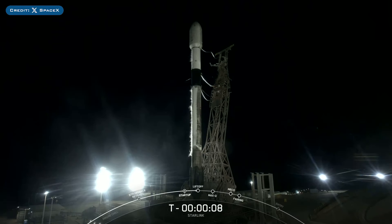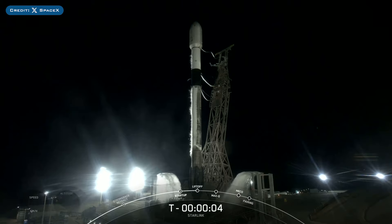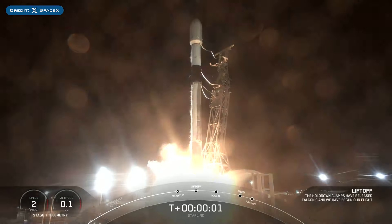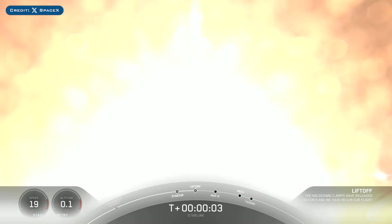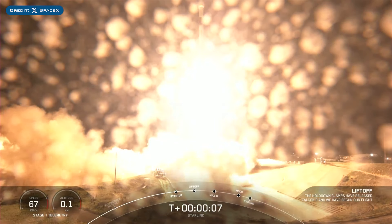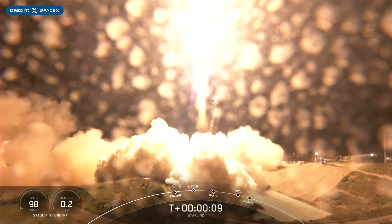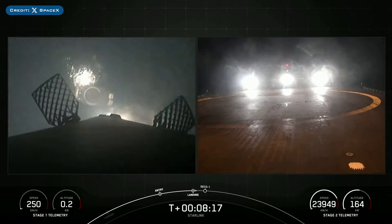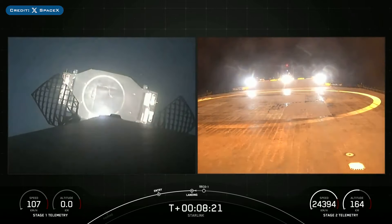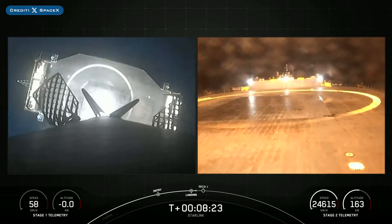Also on Monday, SpaceX successfully launched their 9th mission of the year with the launch of Starlink 7-12. The booster which launched this mission, B1075, then landed successfully for the 9th time on the droneship Of Course I Still Love You.